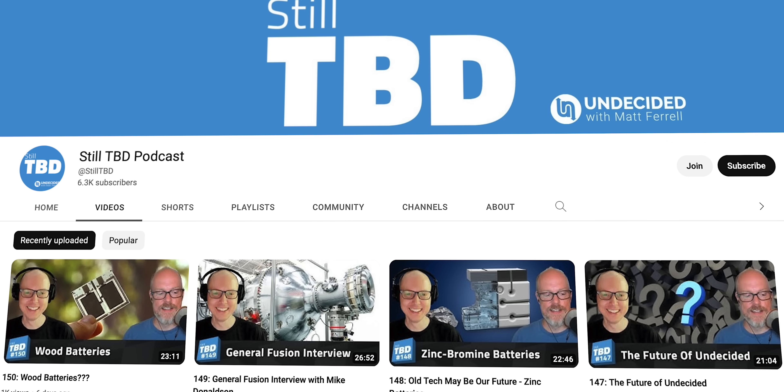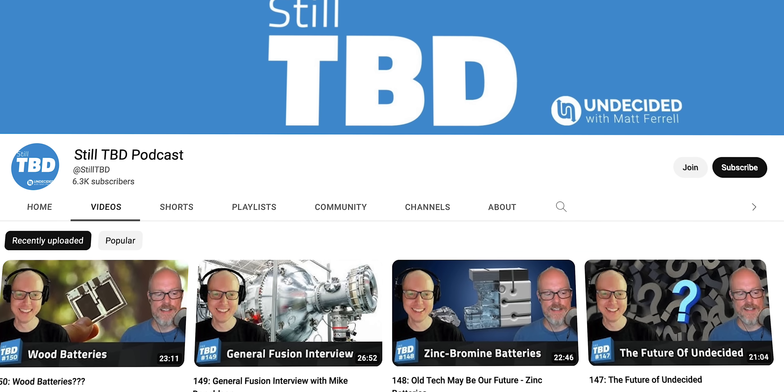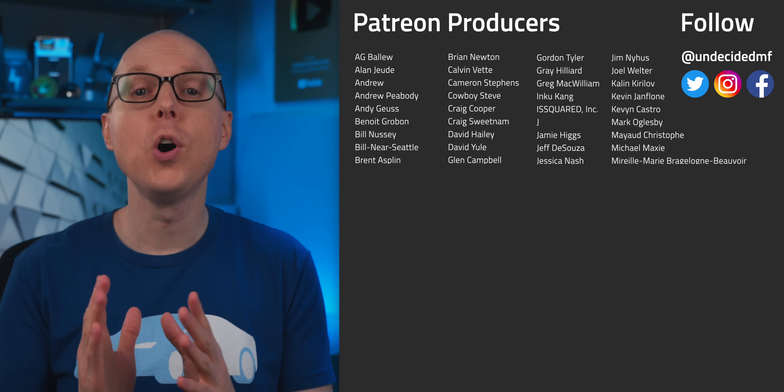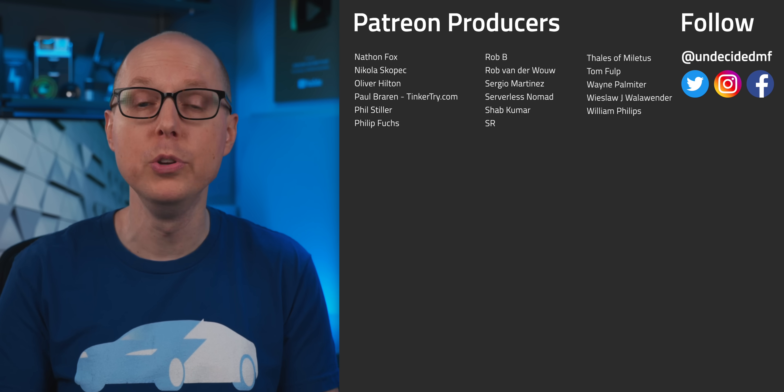Be sure to check out my follow-up podcast, Still To Be Determined, where we'll be discussing some of your feedback. If you liked this video, be sure to check out one of the ones over here. Thanks to all of my patrons for your continued support and a big welcome to new Supporter Plus member Winfred Thies — you're helping to make these videos possible. Thanks to all of you for watching. I'll see you in the next one.